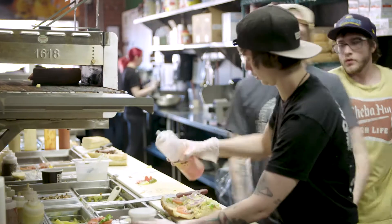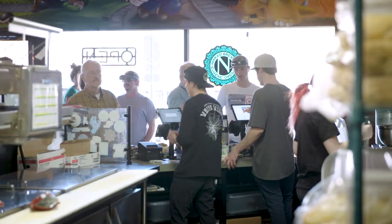Here at Chiba Hutt, we have a real simple operation. No flat tops, no deep fryers. The only thing fried here is an occasional customer.